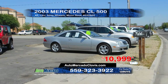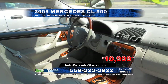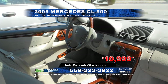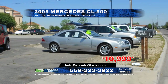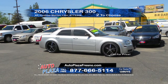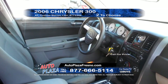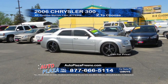Next up from Auto Mercado is this 2003 Mercedes CL500. This luxury vehicle is equipped with automatic transmission, alloy wheels, leather interior, and moonroof. A great price at only $10,999. From Auto Plaza, we have a 2006 Chrysler 300. With two models to choose from, this model includes custom stereo, leather interior, and automatic transmission. Call today for a special CarDealerTV price.